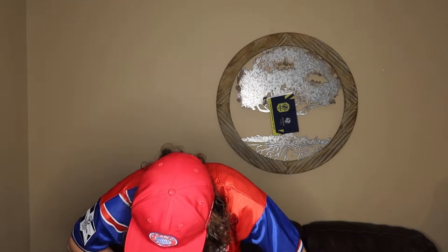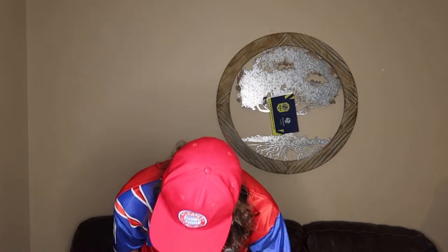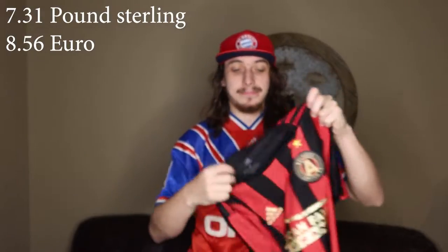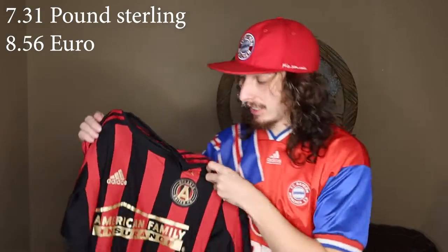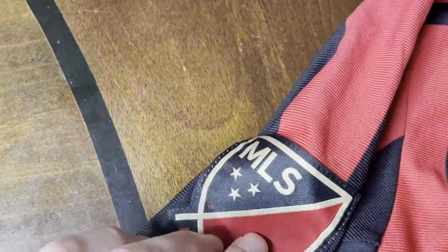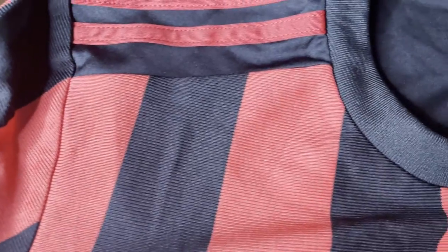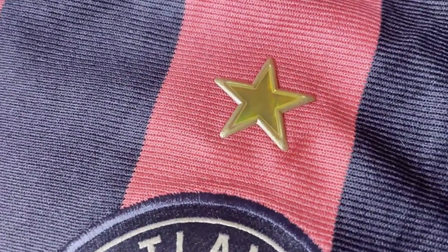This is the Atlanta United 2020 home shirt — it's just the replica, also purchased for $9. Another $9 shirt. Nice shirt. Atlanta United — I like that detail there on the back. For $9, I believe that was a heck of a steal.